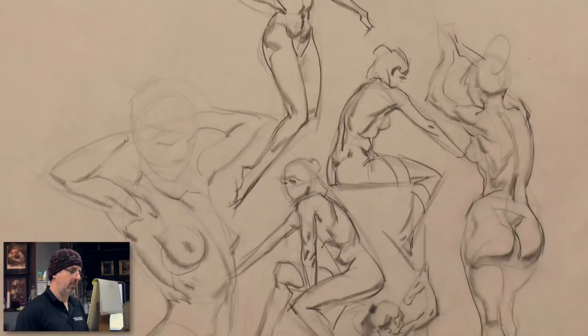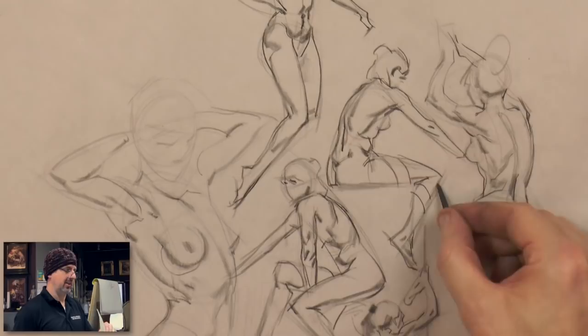The more you lean on one specific attribute of drawing, the more it forces you to address it and see where you stand. If your design and observation is strong, you can kind of mask the fact that your construction isn't great. But if you do just construction drawings, it becomes really clear if you know what you're doing or not — especially in five minutes.